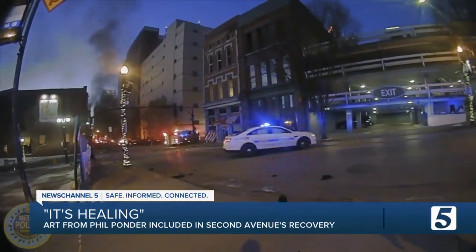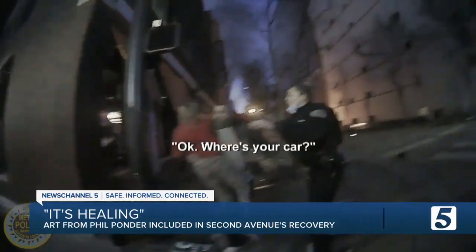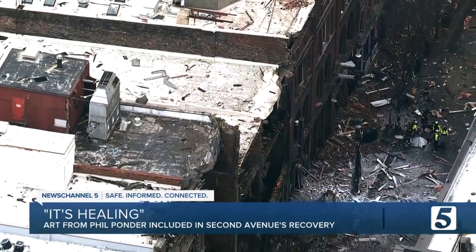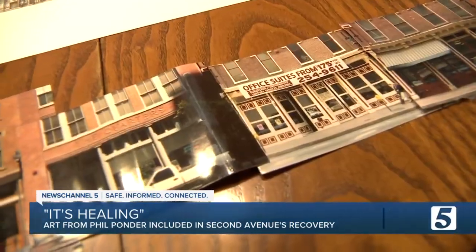Christmas morning, 2020. The historic Nashville street would be forever changed, and perhaps forgotten, if it wasn't for Phil Ponder.